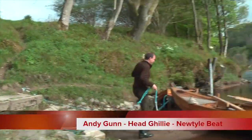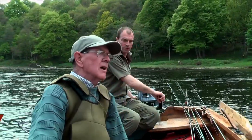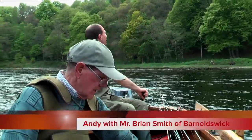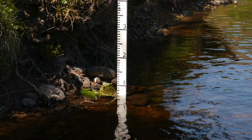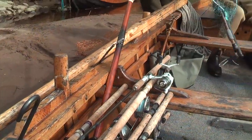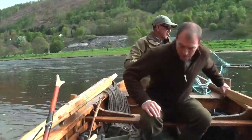And then it's onto the boats. When the water's up, an outboard motor makes life easy for Andy. But when it drops down, you've got more work to do.